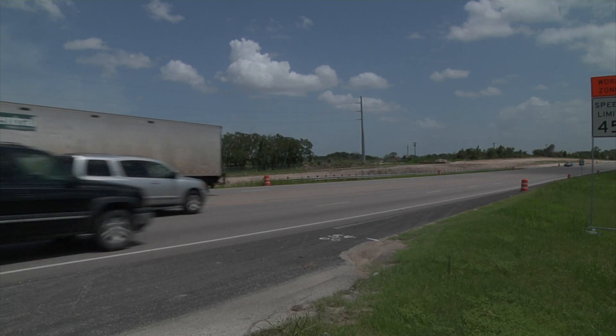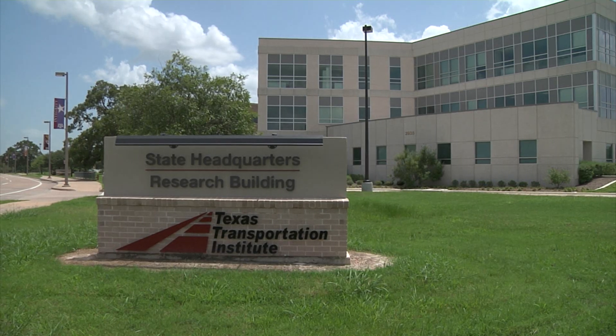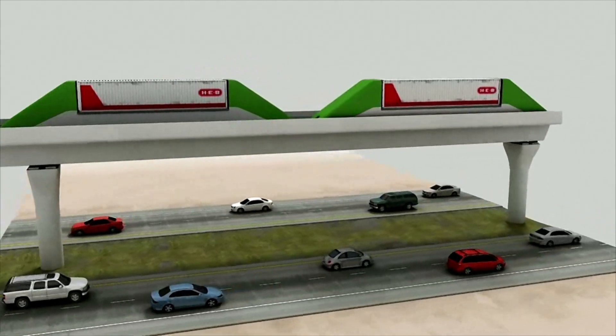Imagine avoiding freight trucks on the highway. Imagine less smog. Researchers at the Texas Transportation Institute in College Station hope to turn that vision into a reality. Their creation: the freight shuttle.